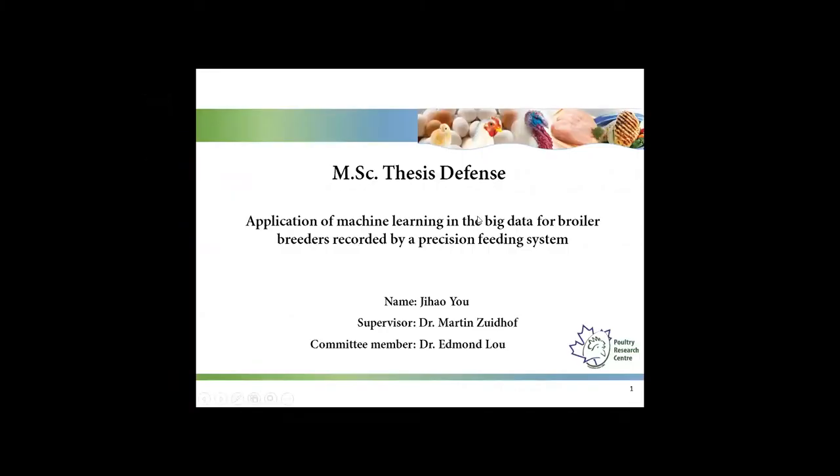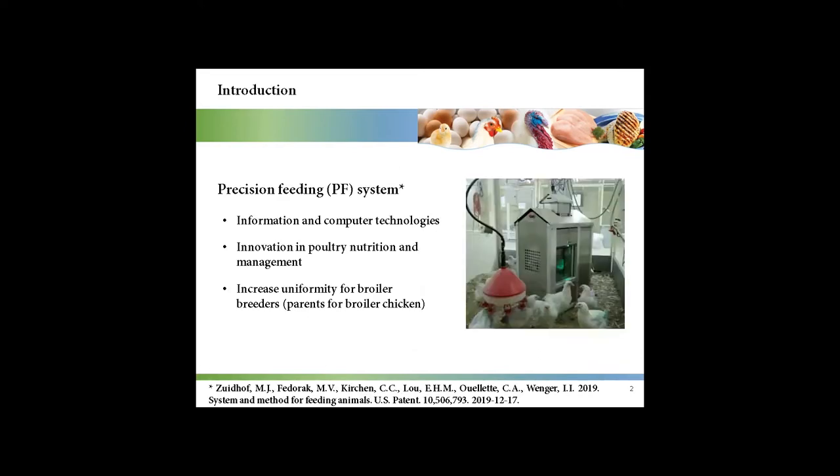The title of my thesis is Application of Machine Learning in the Big Data for Broiler Breeders Recorded by a Precision Feeding System. A precision feeding system was developed at the University of Alberta in 2015. It applies information and computer technologies in poultry science. It is an innovation in poultry nutrition and management.